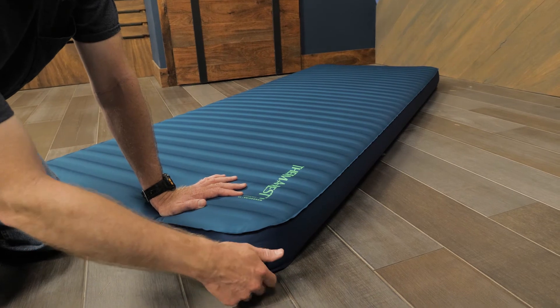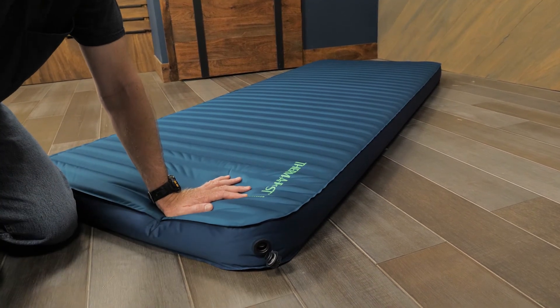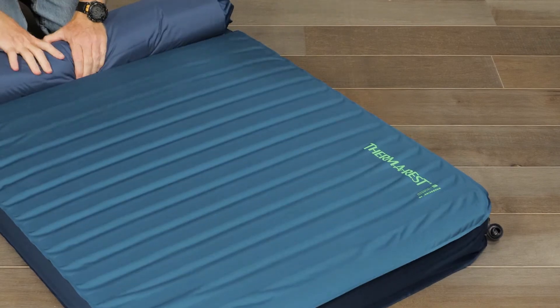When you're ready to pack the pad, open the one-way deflate valve labeled 'OUT' for fast and efficient deflation.